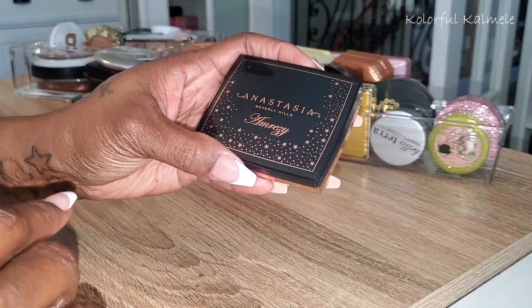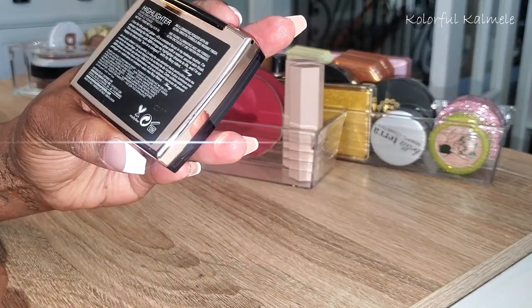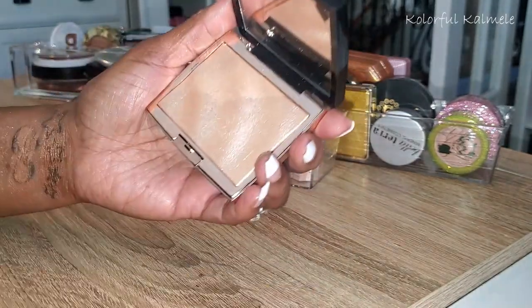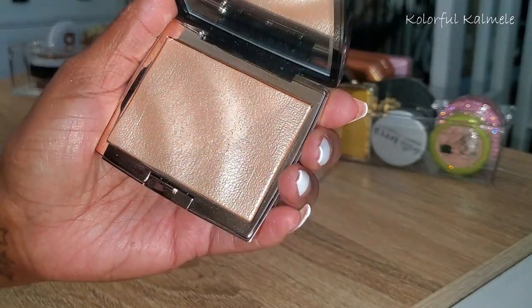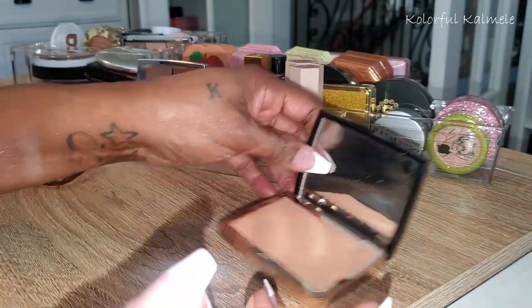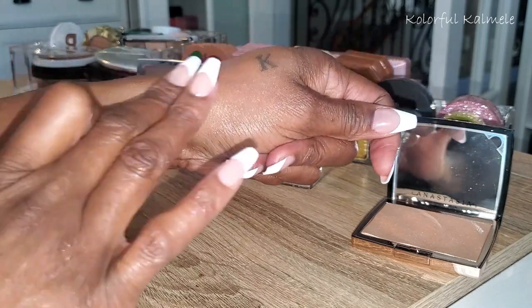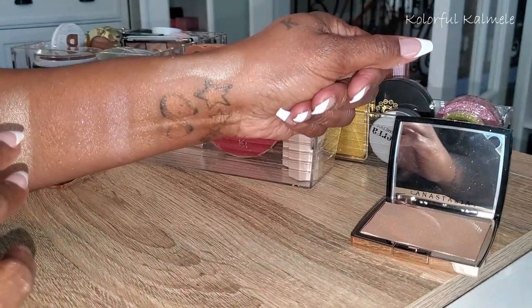I have this ABH In Breezy. If you're familiar with the OG In Breezy from back in the day — I don't know if they still sell it — I never really use it. I know there's a lot of hype surrounding it but for me it's a bit icy. Still really pretty though if you like that.